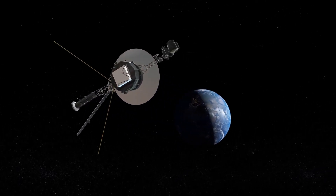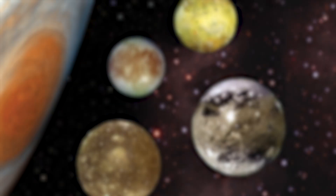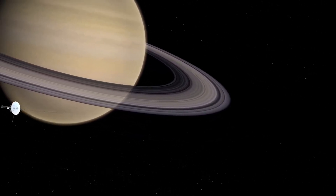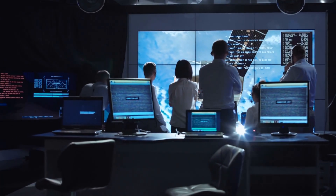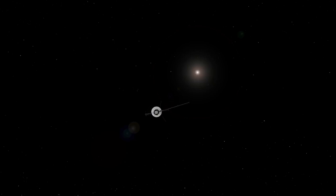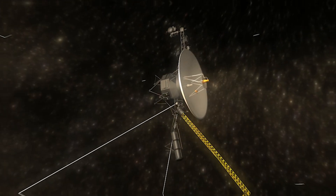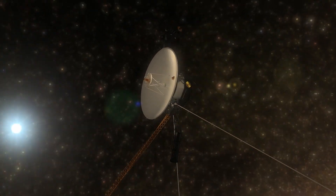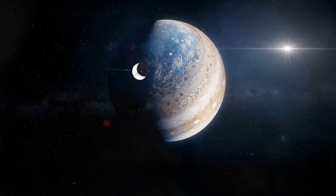And even though it was launched decades ago, Voyager 1 continues to make groundbreaking discoveries, a testament to humanity's unrelenting pursuit of knowledge. Recently, Voyager 1 has transmitted a puzzling dataset that has left scientists both concerned and curious. The possibility of an encounter in interstellar space has NASA scratching their heads, trying to understand the cause of the transmission error. In this video, we'll dive into the details of this intriguing discovery and explore what it could mean for our understanding of the universe.